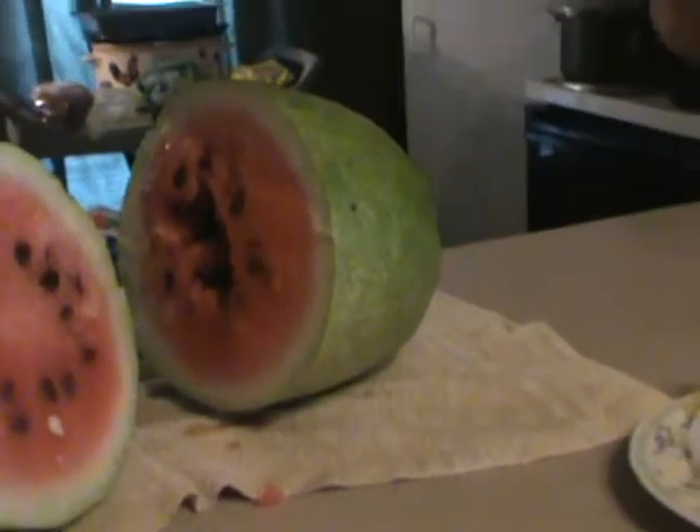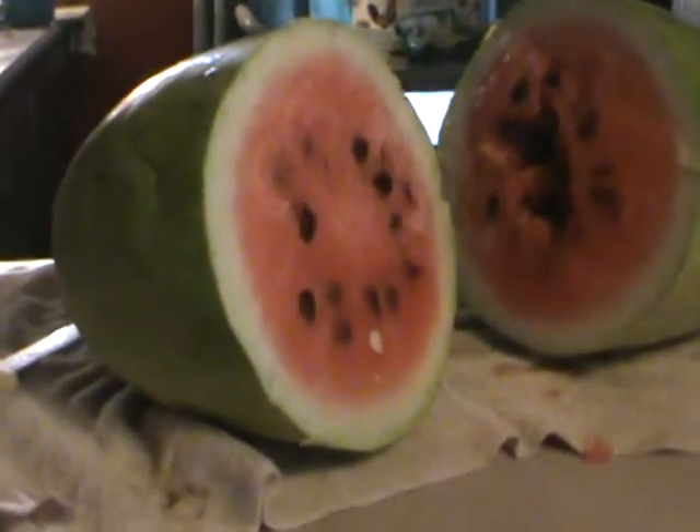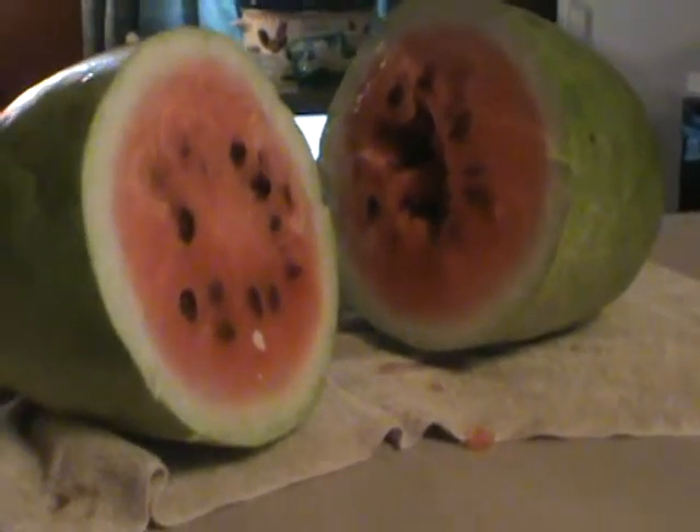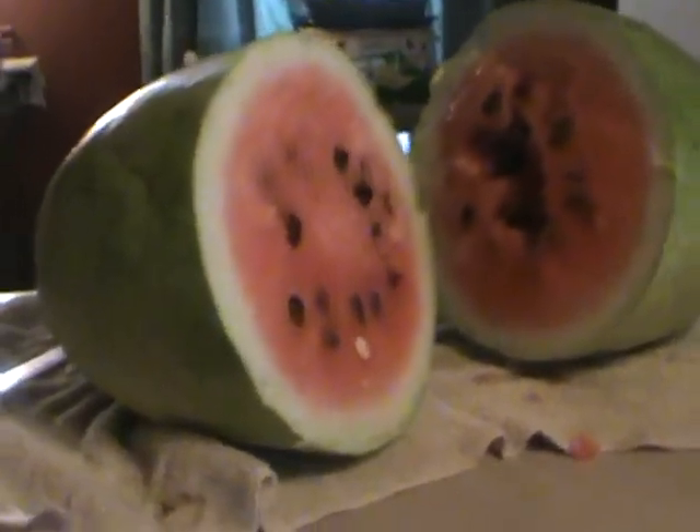Mix some juice out of it. It kind of sucks though because of the grass — we would have more, but we only had one off each plant. There were other runners, other flowers, but the grass kind of overtook the garden. We'll try to trim it back and see if the other two we planted after these were established — maybe get one or two watermelons off each of those.